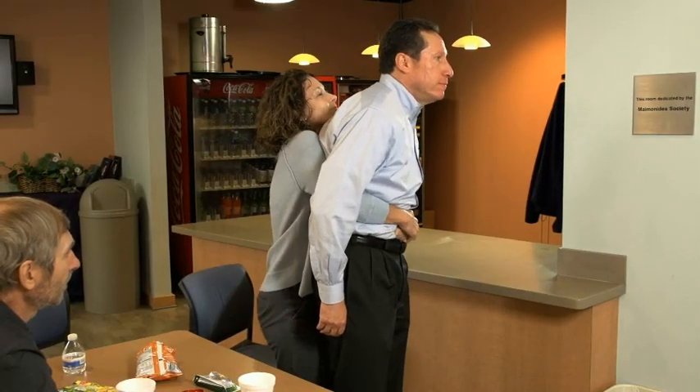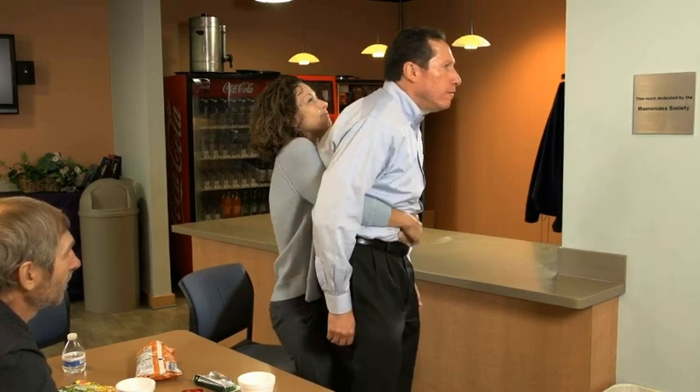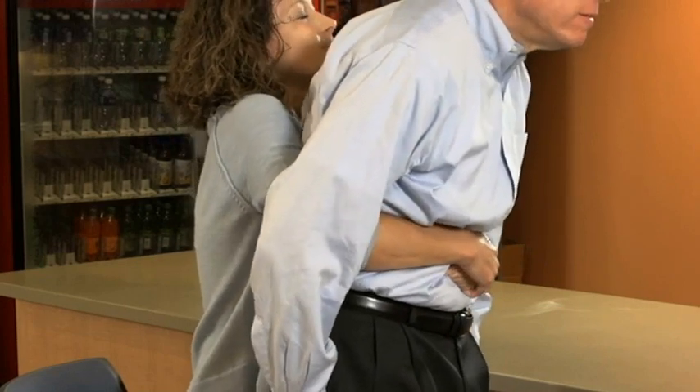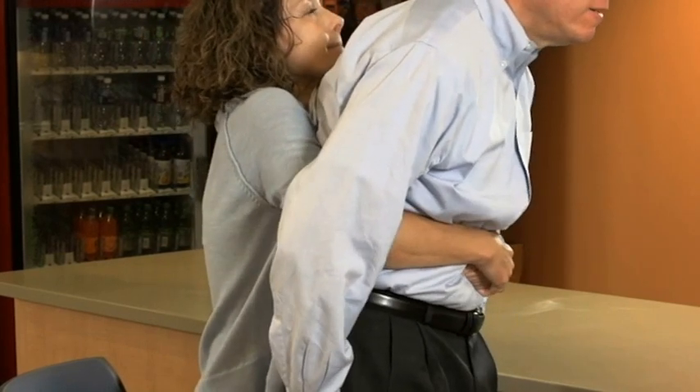Apply significant force — use more than a firm hug, but not your maximum strength, to avoid injuring the ribs or internal organs. Given the rapidly fatal nature of the situation, use your best judgment as to the appropriate force.